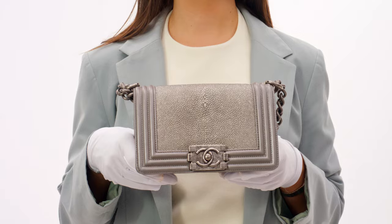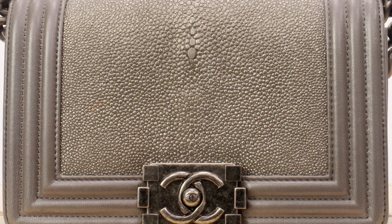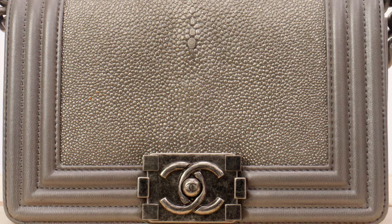Galuchat leather by Chanel is crafted from stingrays and named after the innovative leather craftsman Jean-Claude Galuchat, who pioneered its creation. Galuchat leather is frequently painted in various colors and is remarkably durable, showcasing its impressive quality and unique texture.